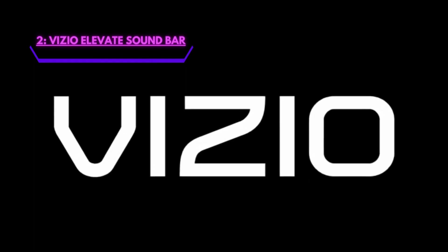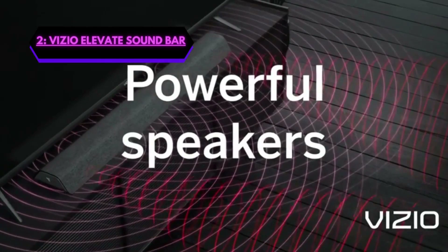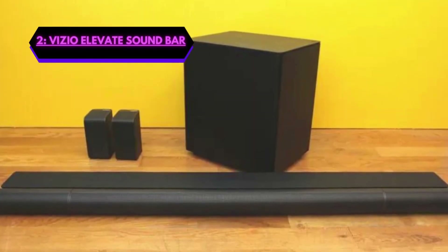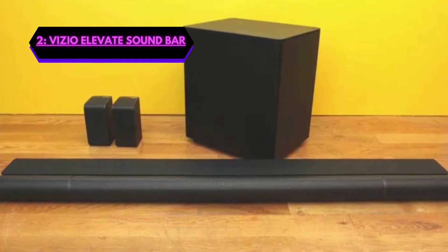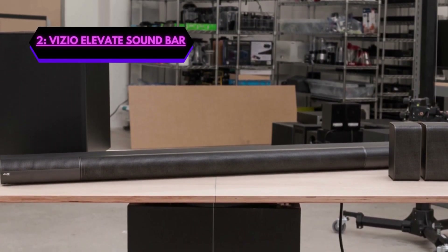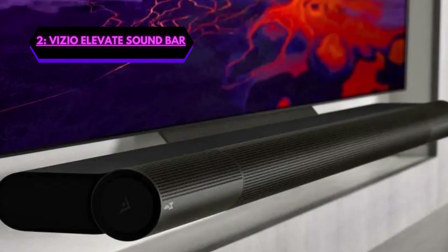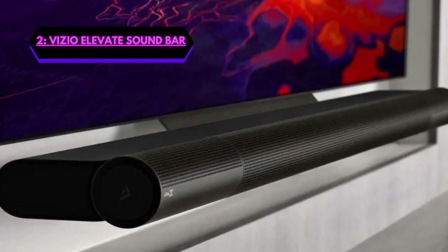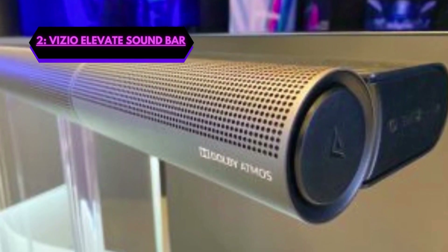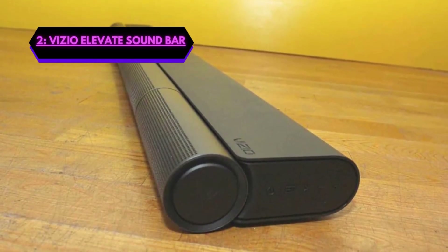Number 2 is the Vizio Elevate Sound Bar. If you're looking for a high-quality home theater surround sound system with a subwoofer and Bluetooth connectivity, then the Vizio Elevate is a great option. The Elevate comes with a 5.1.4 channel system that delivers a powerful and immersive sound experience. It comes with a subwoofer that delivers deep bass and four upward-firing speakers that produce Dolby Atmos and DTS:X audio, which creates a three-dimensional sound experience. The soundbar also has two detachable rear speakers that can be placed behind you to create a true surround sound experience, making it perfect for movies, sports, and gaming.